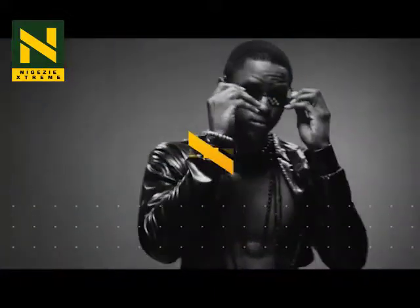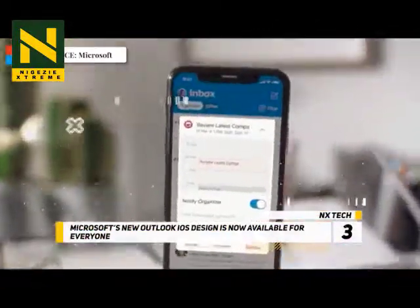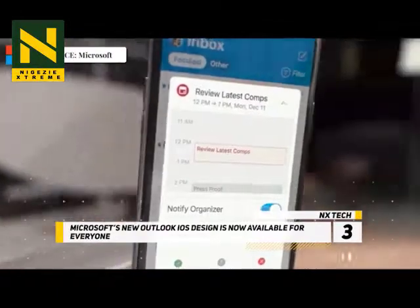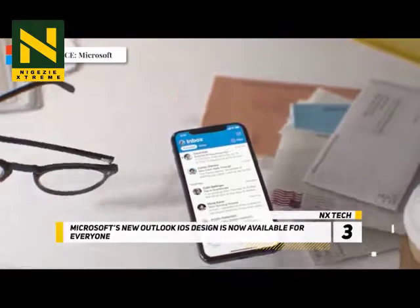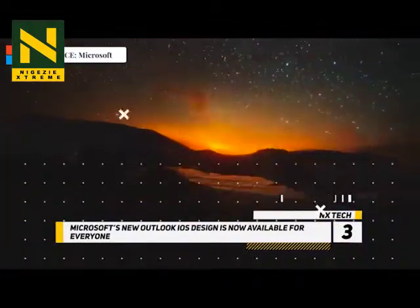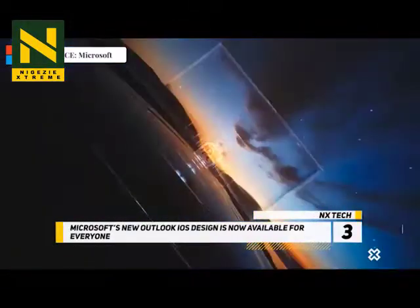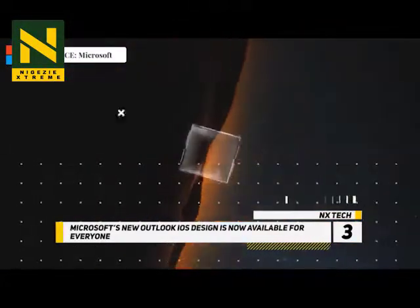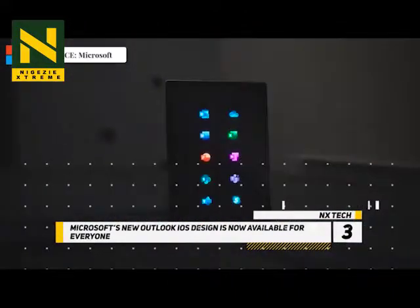At number 3, Microsoft's new Outlook iOS design is now available for everyone. Microsoft unveiled a new Outlook for iOS design back in December, complete with new animations and a move away from the traditional all-white design. While beta testers have had access for more than a month, the new design is rolling out to everyone using Outlook for iOS today. The most notable change will be the blue bar at the top of the app, but most of the design work is very subtle.